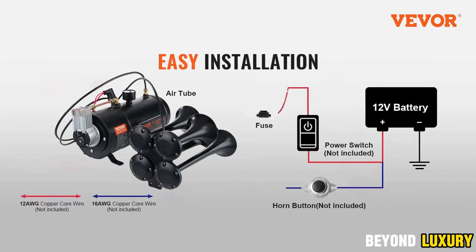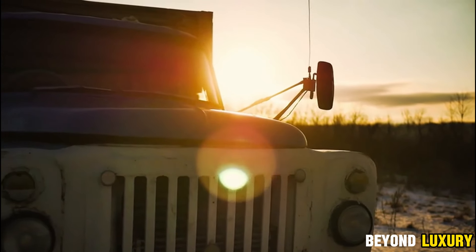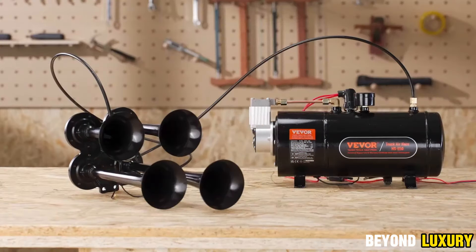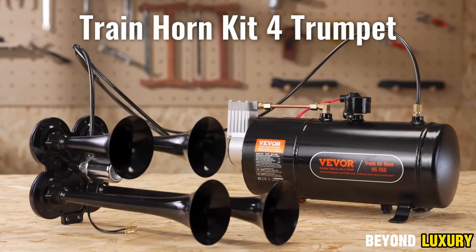They come equipped with an oil-free compressor and a 1.5-gallon air tank, providing relentless performance. With four massive black horns and a sleek, glossy air reservoir, this ultra-modern design is worthy of the finest cars on the road.